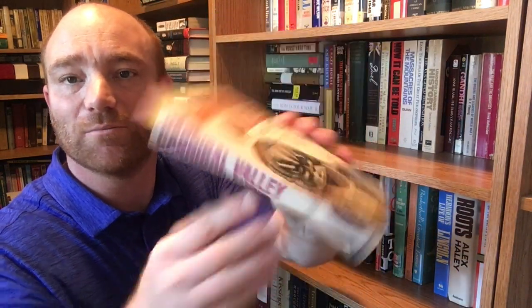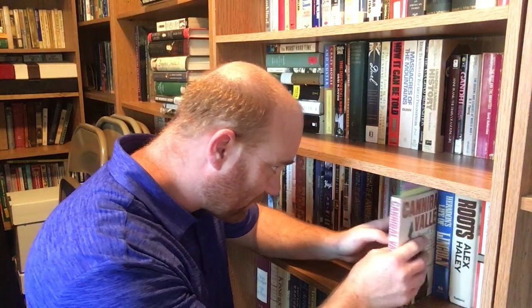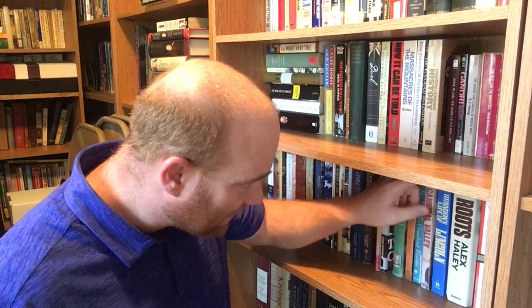Here is a missionary work — 'Cannibal Valley' by Russell T. Hitt: 'The Heroic Struggle for Christ in Savage New Guinea, The Most Perilous Mission Frontier in the World' — a missionary classic. I have read this and it was very, very interesting. I know there are some booktubers out there that like that kind of content, and I would recommend it — it was quite interesting. This is from the Zondervan Publishing House, Grand Rapids, Michigan, and it is 1962.